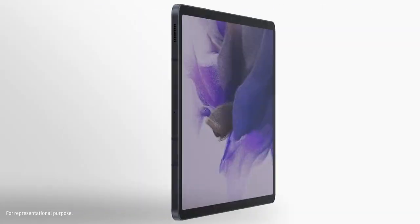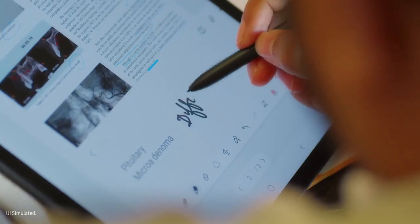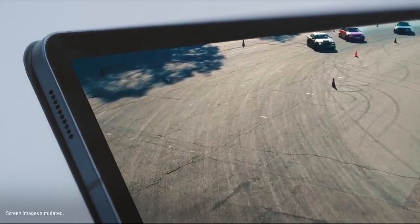So guys, as you can see, the Galaxy Tab S7 FE with its wide range of features is your perfect companion for work, studies, and play.